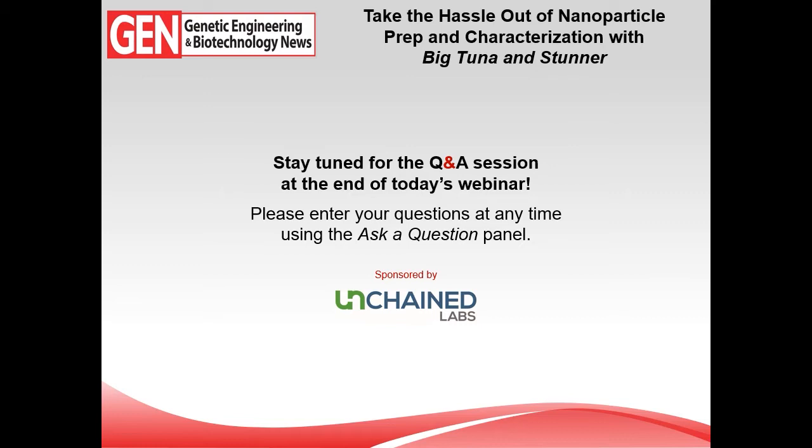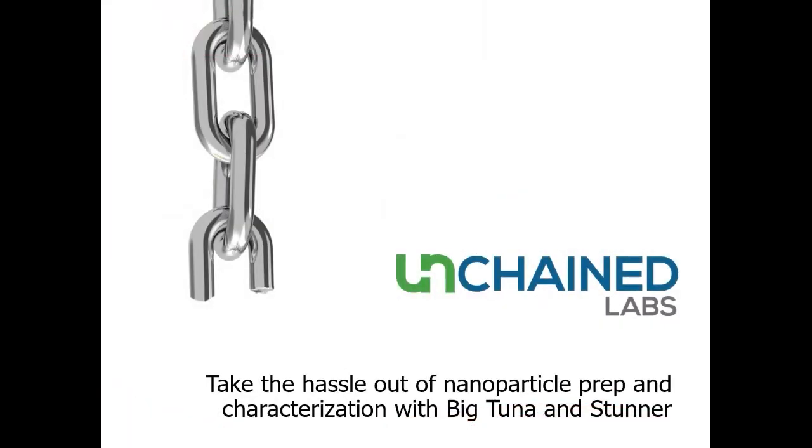Following Nellis's presentation we'll have our Q&A session. To submit questions, simply click the 'Ask a Question' tab on the right-hand side of your screen, type in your question, and hit submit. You can do this at any time during the presentation, so don't hesitate. Without further ado, I'll turn things over to Nellis.